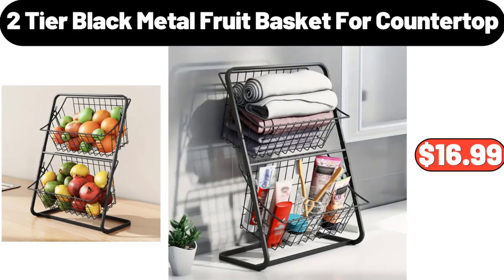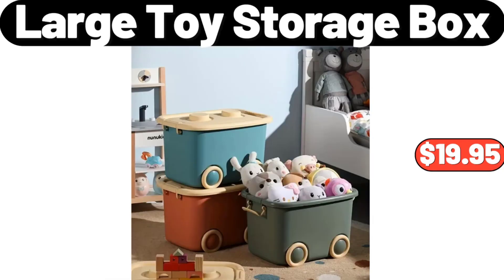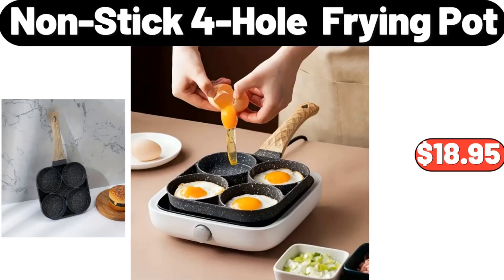2-Tier Black Metal Fruit Basket for Countertop, $16.99. ALDI Onesie, $9.99. Large Toy Storage Box, $19.95. Non-stick Whole Frying Pot, $18.95.